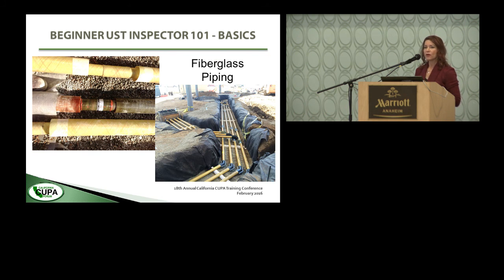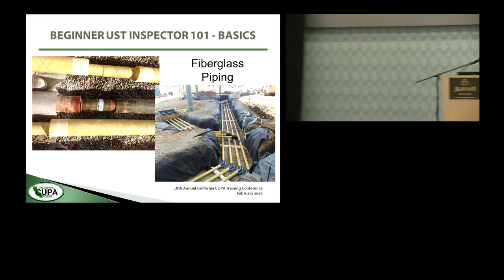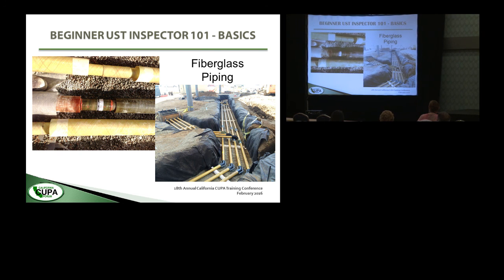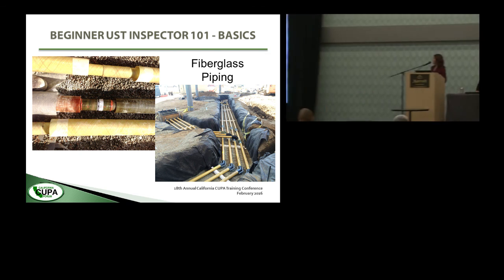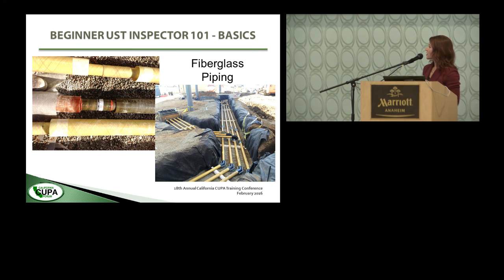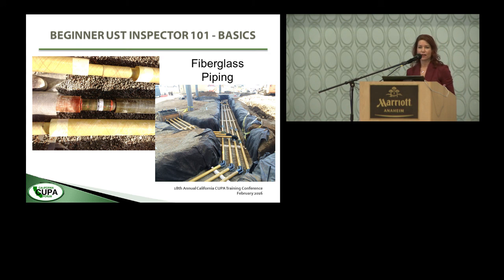Fiberglass piping is probably the most common construction type for piping associated with underground storage tanks. This is standard red-thread fiberglass piping, depicted by the red threads you can see in the pipe. There are other types such as Ameron Duraloy. I wanted to show you pictures of construction so you can see what it looks like in the ground, because when you show up to a site for a typical inspection, everything is going to be buried. This is a typical layout running from the dispensers down to the tanks, with primary containment within secondary containment.